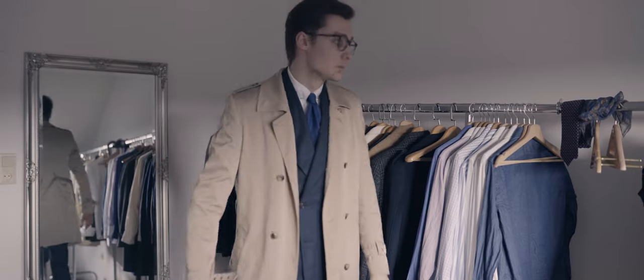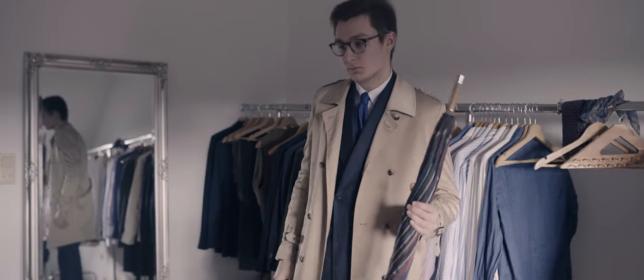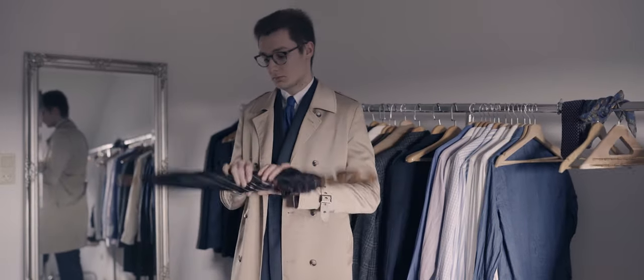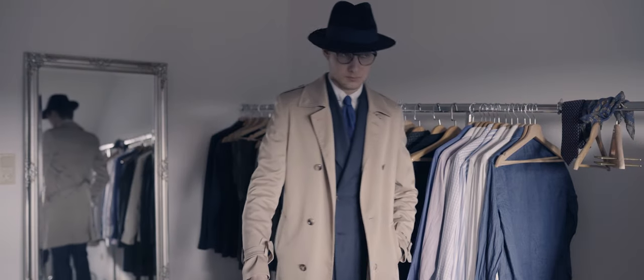I went for the same socks and shoes as in the look before, but adding a fedora would work a little bit better with an outfit like this one. Also, my trench coat would be a decent option in case it is raining, of course complemented by my solid stick umbrella.